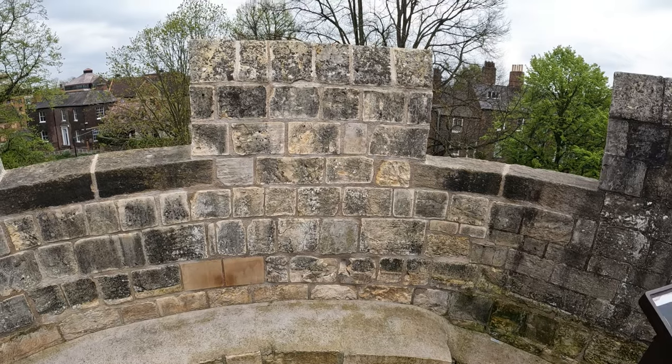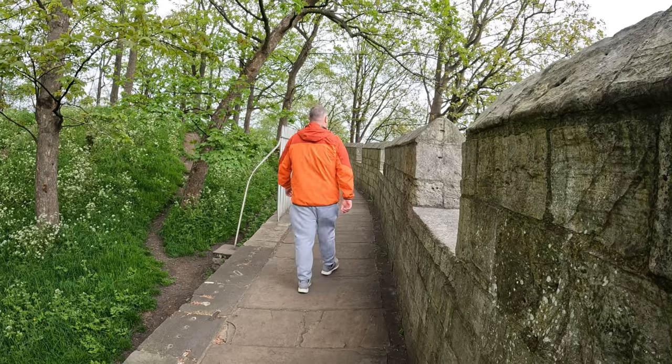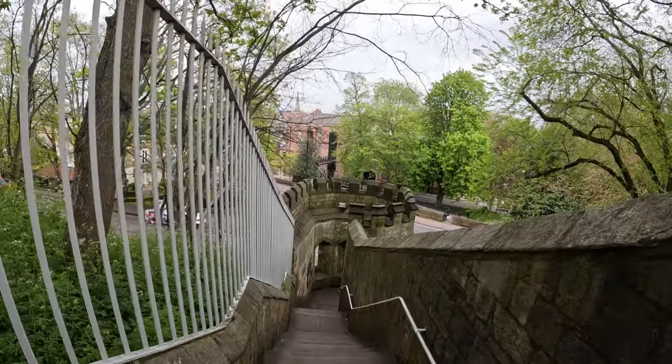Just coming up on another corner, and this tower here is called Bitch Daughter Tower. This is one of the many interval towers that we're stood on top of. It looks like we're dropping down off the walls again because I think we've got to go across the river again, so hopefully we don't lose the walls this time.